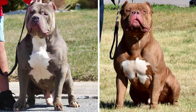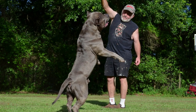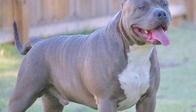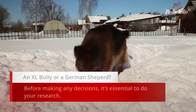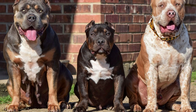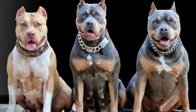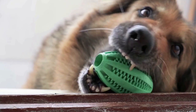There are numerous factors to consider when selecting a dog, including size, energy level, coat type, and others. However, one of the most important factors is selecting a breed that fits your lifestyle. We'll look at two popular breeds: the XL American Bully and the German Shepherd. This comprehensive guide compares the two, and we want to make certain that you have all of the information you need to make the best decision for your specific needs and lifestyle.